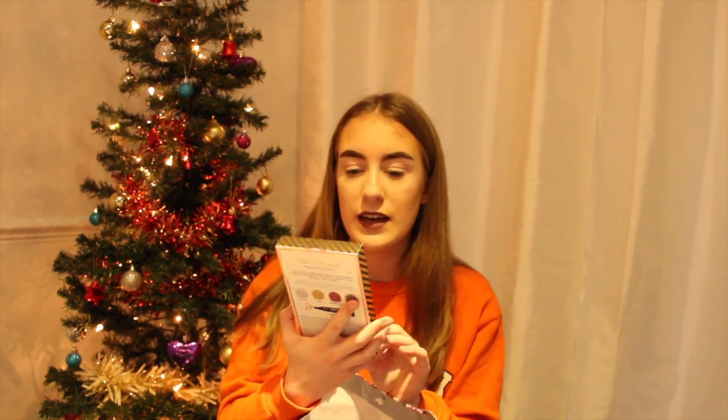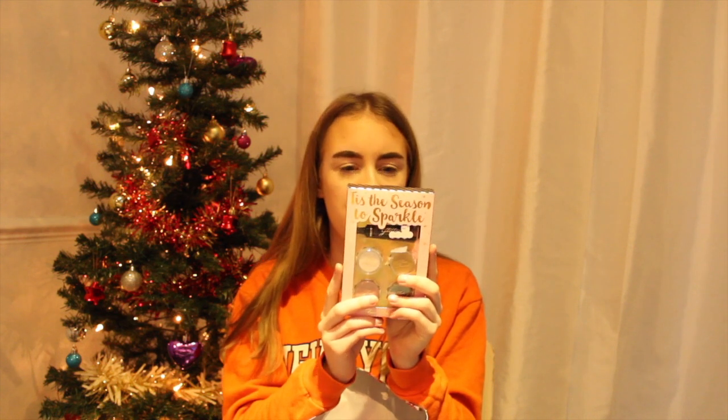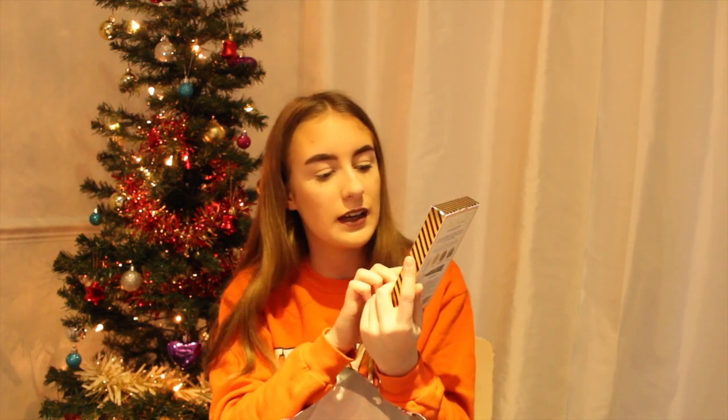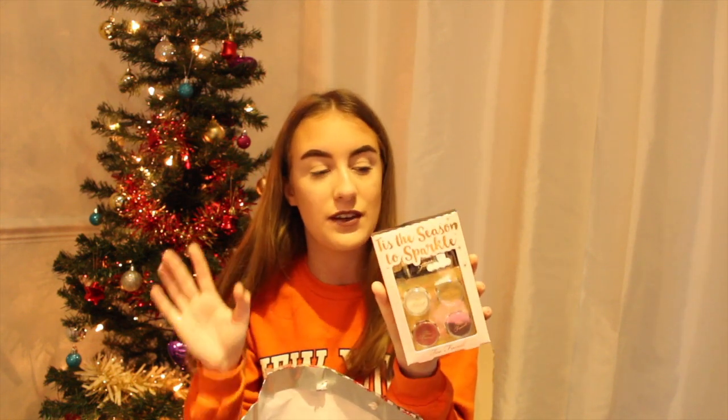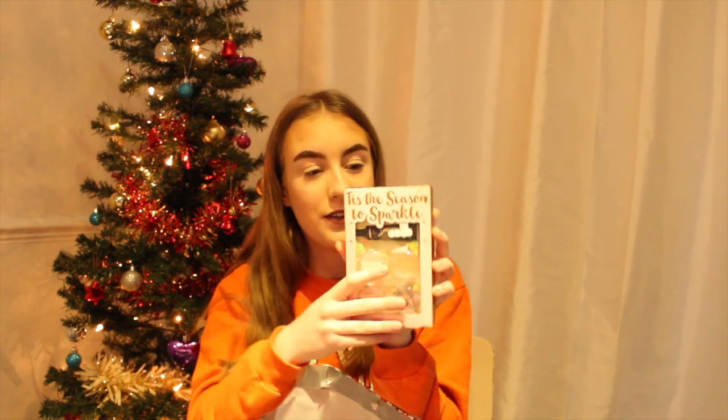Next I've got these Too Faced sparkle eye glitters, and it comes with a little glitter glue — these are so cute. There's a white one, a gold one, a pink one, and a blacky kind of navy colour, and they are so beautiful. The packaging is very cute as well. Too Faced win on their makeup and their packaging. I can't wait to use these on my eyes.